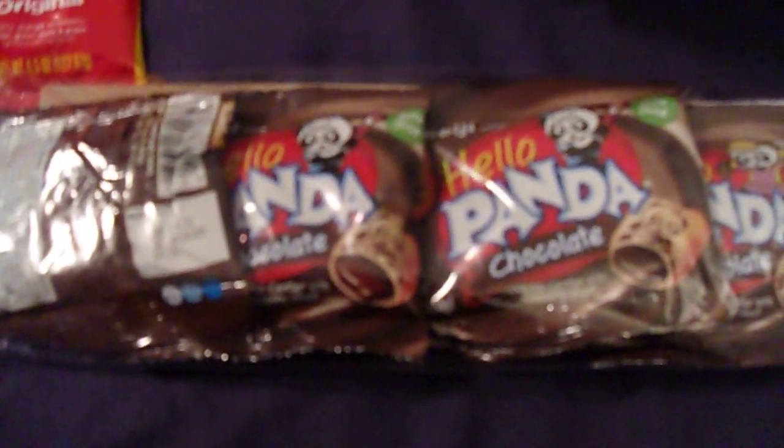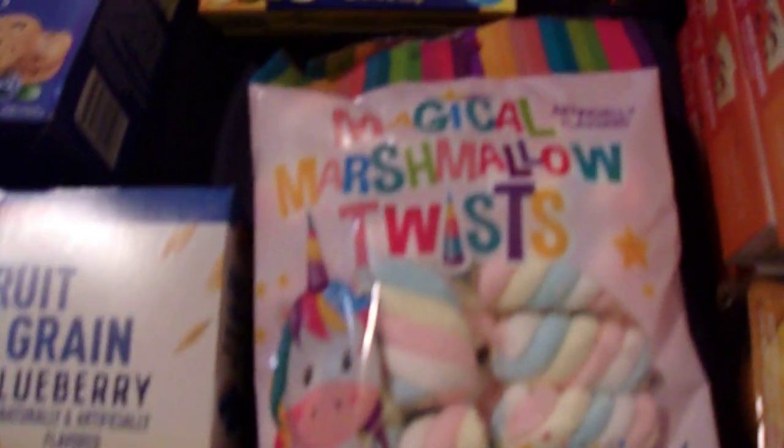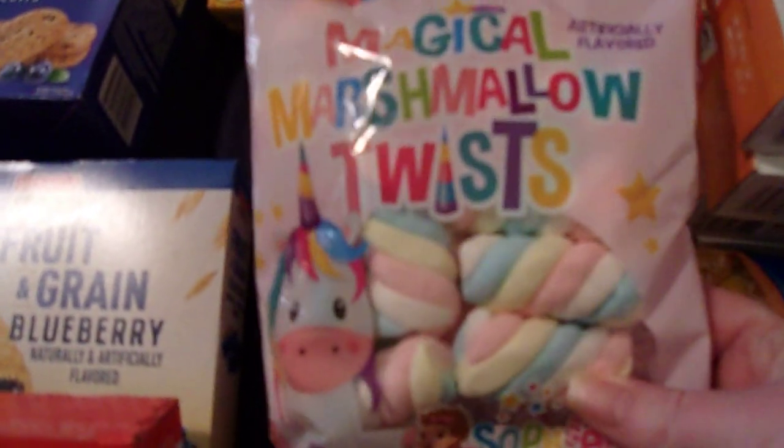I picked up one pack of these Hello Panda chocolate filled cookie things. I got one pack of the Starburst jelly beans. I saw these at the checkout — they're magical marshmallow twists, Sophie pops and gumdrops — and I thought that my older kids would enjoy these, so I picked up two packs of those.